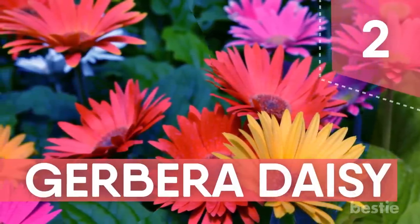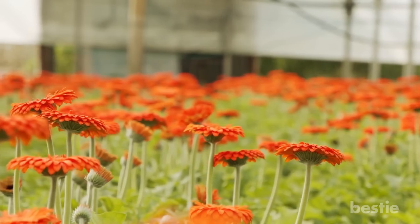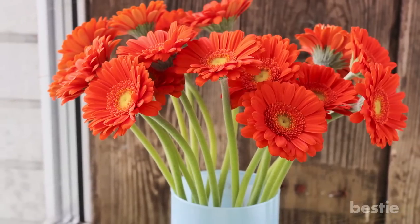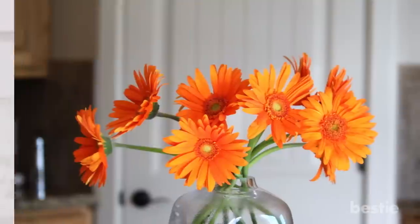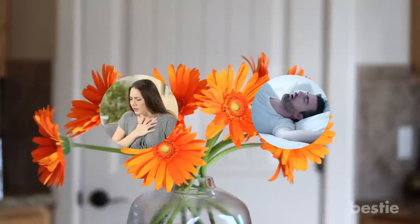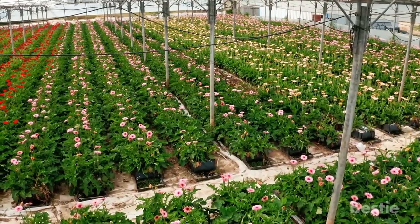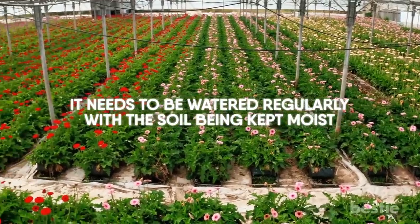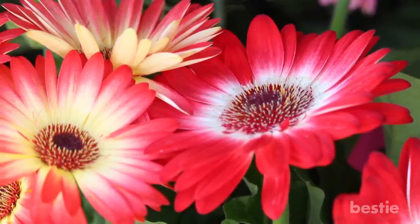Number 2: Gerber Daisy. One of the prettiest plants on the list, the Gerber Daisy is often used as a decorative element in gardening. However, it's also distinct for its ability to produce high levels of oxygen at night while removing harmful chemicals such as benzene. Beneficial for those suffering from sleep apnea and breathing disorders, keep this one on the nightstand for better sleep. This plant prefers bright sunlight during summer, spring, and fall, and indirect light during winter. It needs to be watered regularly with soil kept moist. Due to its decorative nature, the number of recommended flower pots is up to the discretion of the planter.